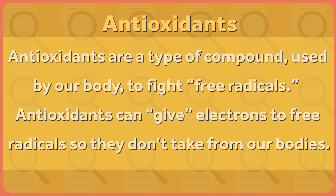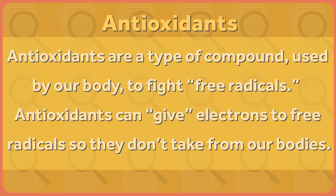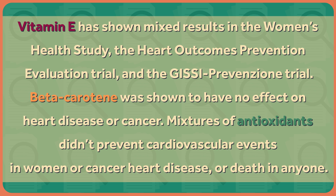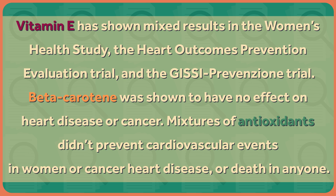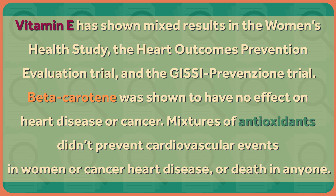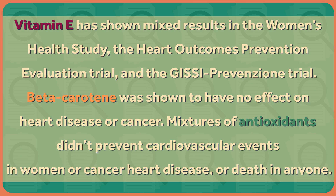It's important to be realistic about what antioxidants can and can't do. They're a type of compound used by our body to fight against free radicals, or chemicals that can cause damage to many structures by stealing electrons from certain molecules. Antioxidants can give electrons to free radicals — they don't take them from our bodies. But antioxidants aren't nutrients, and they aren't all the same. Each one works in a certain way in different parts of the body. More importantly, there's very little evidence that supplementation with them leads to better health. Vitamin E has shown mixed results in the Women's Health Study, the Heart Outcomes Prevention Evaluation Trial, and the Gisi Prevenzion Trial. Beta-carotene was shown to have no effect on heart disease or cancer. Mixtures of antioxidants didn't prevent cardiovascular events in women, or cancer, heart disease, or death in anyone. These studies all included much larger doses of antioxidants than would likely be received by eating organic fruits and vegetables.